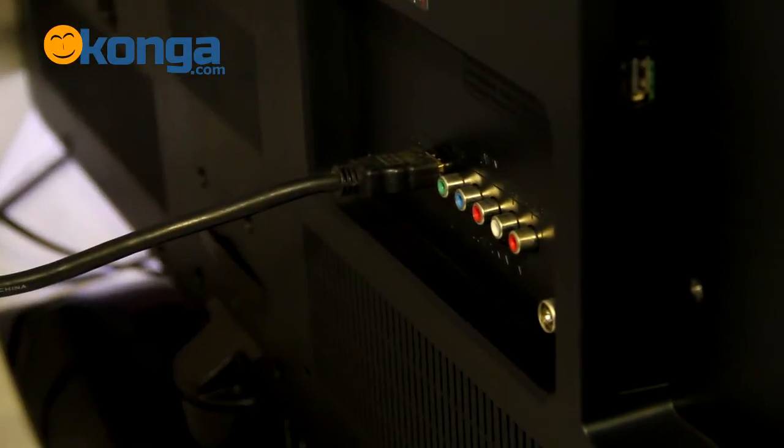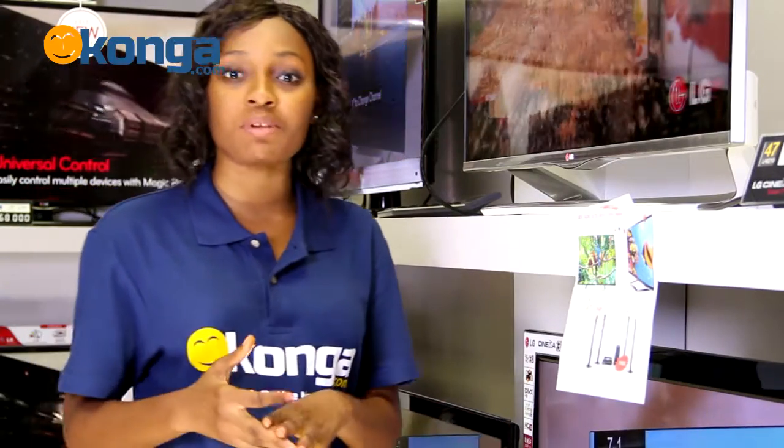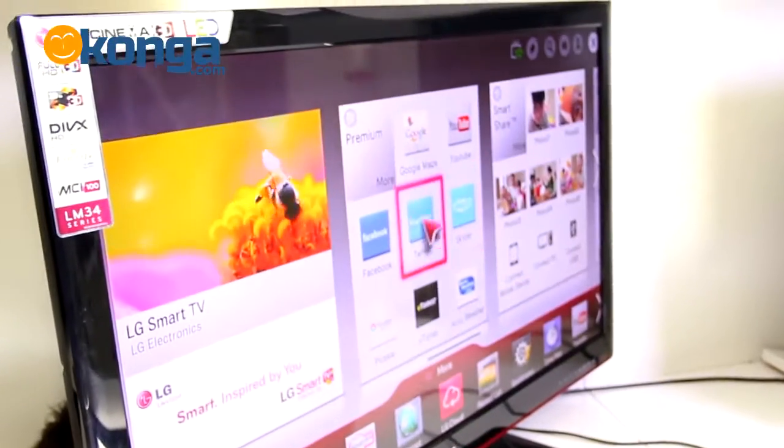It also has extra connectivity, so you can connect external devices like your flash drives, your mobile phones and your tablets to this beautiful TV so you can watch your videos in clear, crisp HD.